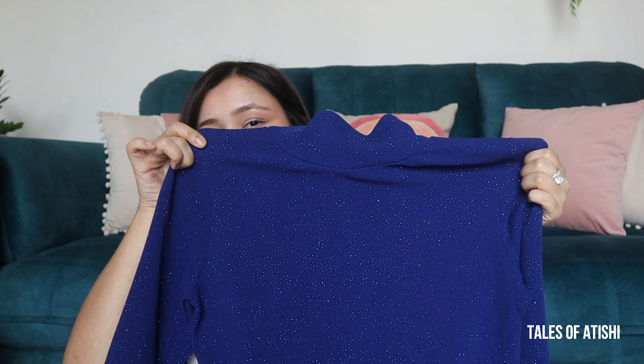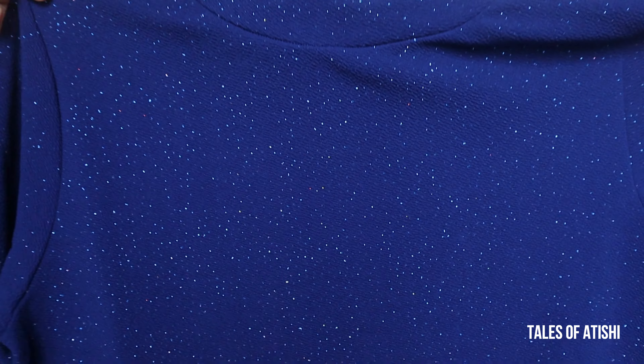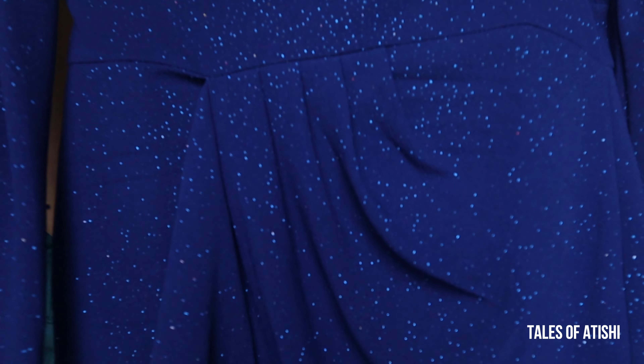The final dress is from the brand Sassafaras — their clothes are also very good. I got it in this beautiful blue color and when you see it, you will notice a shimmery kind of effect. This is a high neck dress and it has a zip closure. It has full sleeves and you will get a belt on the inside so that it fits at the waist.